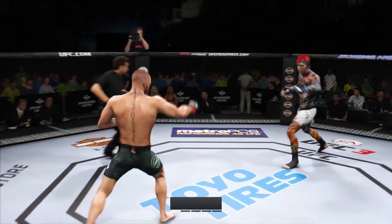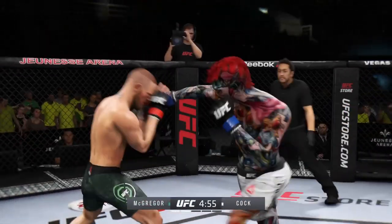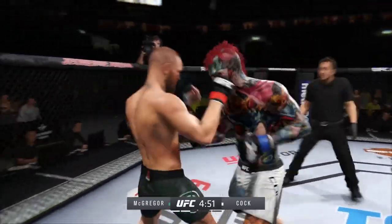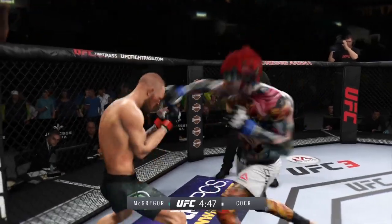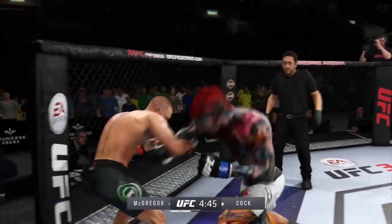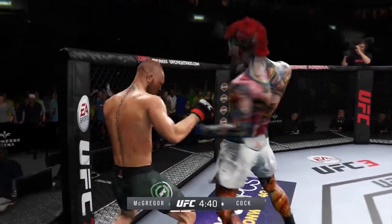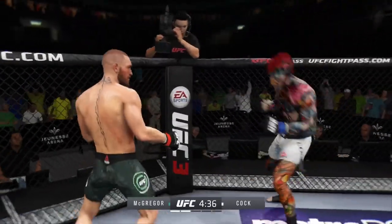All right, round two. Switching stances here. Nice knee to the body by McGregor. That's a big block. Tags him. Hit him hard with that hook — huge hook there. Nasty combinations here. He didn't miss with that uppercut. They're trading blows here. What an exchange.